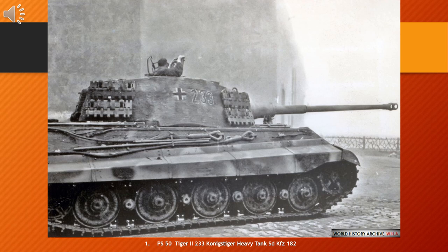The tank weighed almost 70 tons and was protected by 100 to 185 millimeters (3.9 to 7.3 inches) of armor to the front. It was armed with the long-barreled 71-calibre 8.8cm KwK 43 anti-tank cannon. The chassis was also the basis for the Jagdtiger turretless Jagdpanzer anti-tank vehicle. The Tiger II was issued to heavy tank battalions of the army and the Waffen-SS. It was first used in combat by the 503rd Heavy Panzer Battalion during the Allied invasion of Normandy on 11 July 1944.